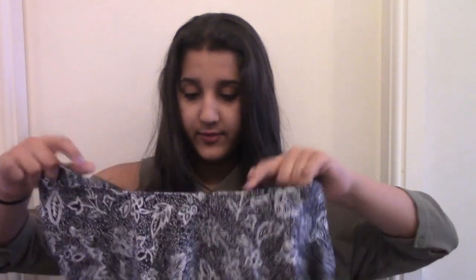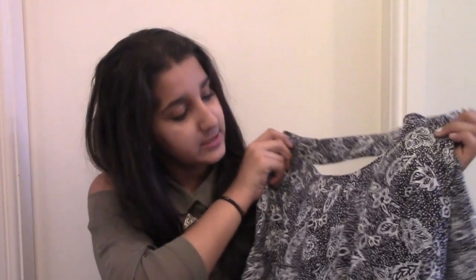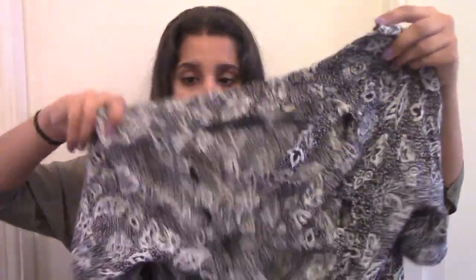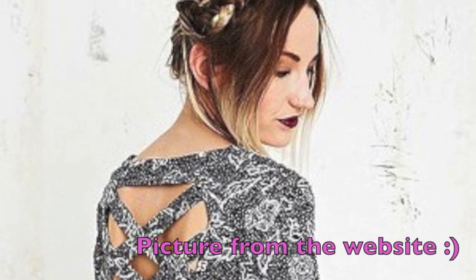Next I'll go to Urban Outfitters. From Urban Outfitters I only got one thing — it's just this really pretty dress. It has this really pretty pattern on it of leaves and flowers, and it has little speckles. One of the things I really love about this is the back — it has little crosses going from one side to the other. This was £30 and originally around about £60, so that is amazing. It's kind of like a fit and flare dress.